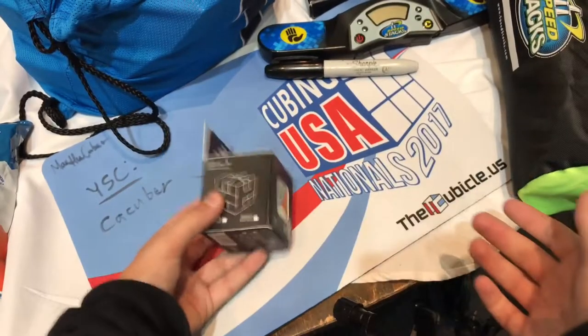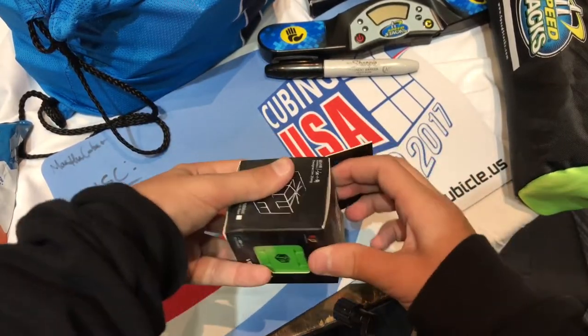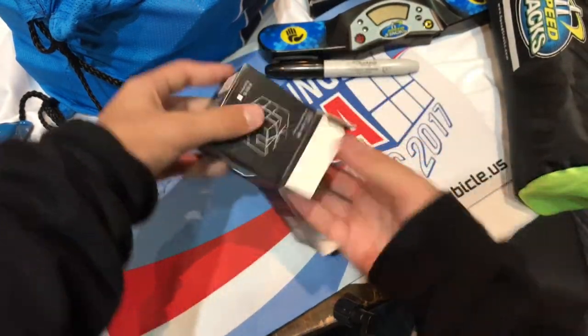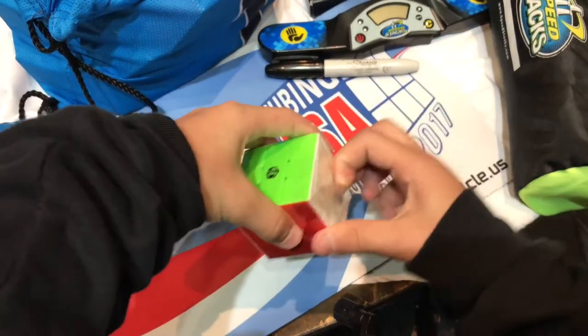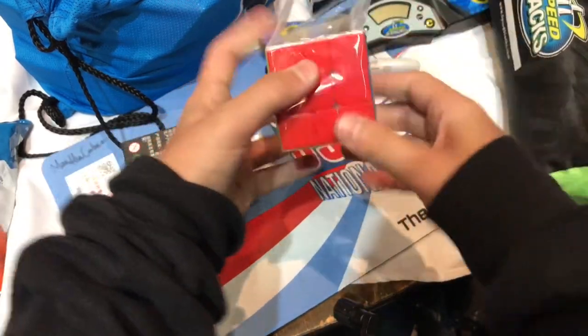I'm going to be unboxing this X-Men Volt. I got a bunch of cubes — I got a Gan UM, a Wingy Skew which I competed with and got a 6.66 average. My friend here Diego is going to do the first turns on this cube.